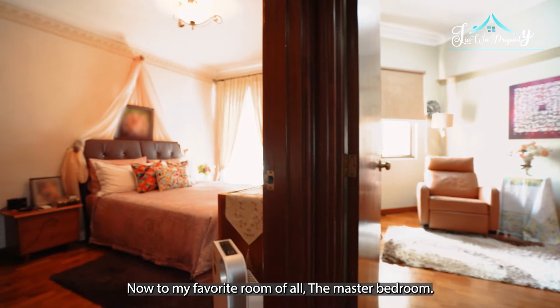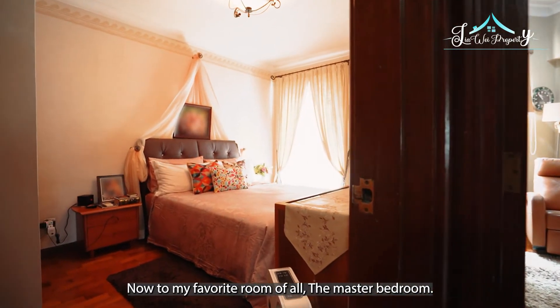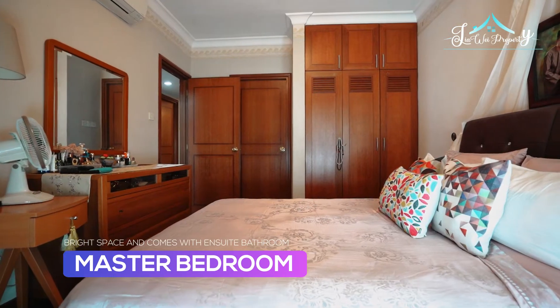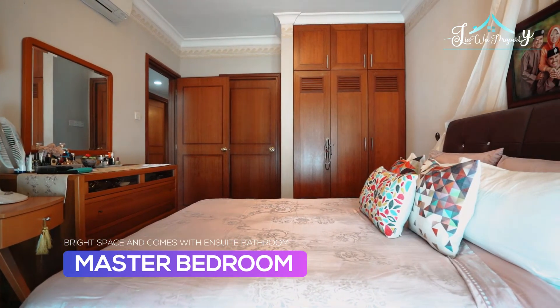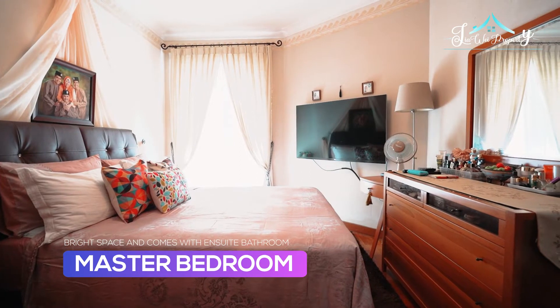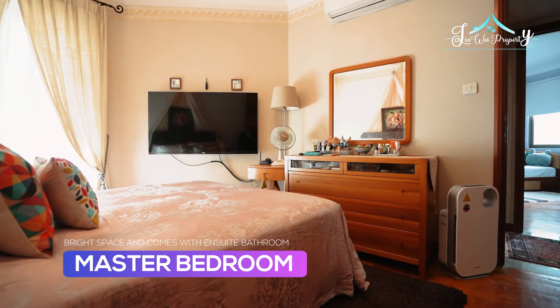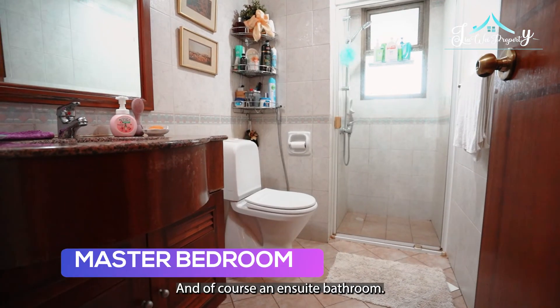Now to my favorite room of all — the master bedroom. Generously sized, it comes with a two-panel window for natural light, and of course, an ensuite bathroom.